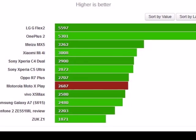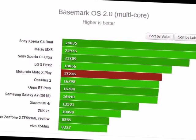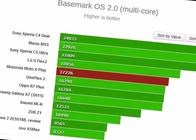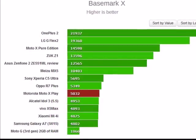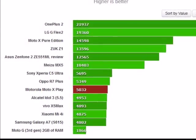The Zenfone 2 and Meizu MX5 — with a different PowerVR GPU — and the Moto X Pure/Style with Adreno 418 occupy the middle ground, while the S810 with Adreno 430 is on top. Oddly, the ZUK Z1 with the older Snapdragon 801 and Adreno 330 rules the intense Manhattan benchmark.